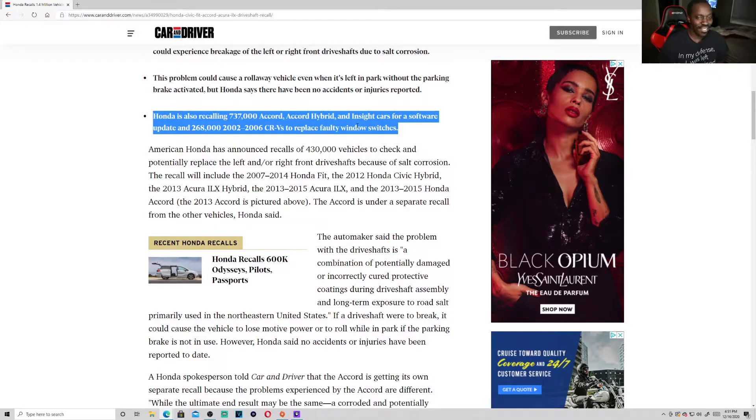I wonder if my girl's car qualifies because she has one of those 2002 to 2006 CRVs. Maybe they can fix that for us — faulty window switches.